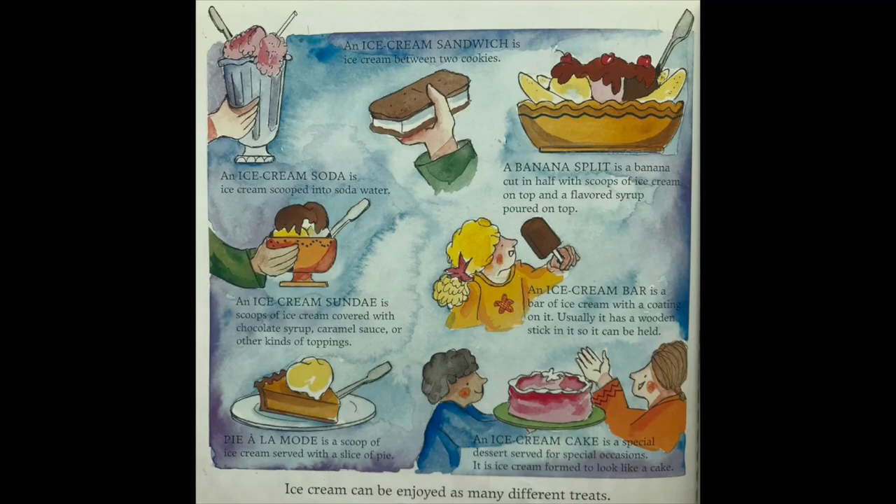Ice cream can be enjoyed as many different treats. An ice cream sandwich is ice cream between two cookies. An ice cream soda is ice cream scooped into soda water. A banana split is a banana cut in half with scoops of ice cream on top and flavored syrup poured on top. An ice cream sundae is scoops of ice cream covered with chocolate syrup, caramel sauce, or other toppings. An ice cream bar is a bar of ice cream with a coating and usually a wooden stick so it can be held.